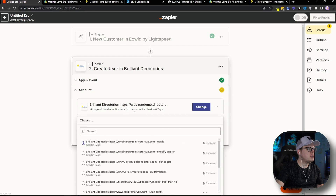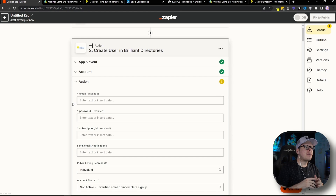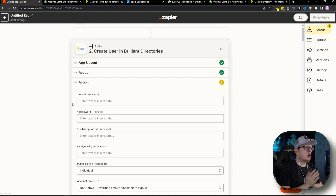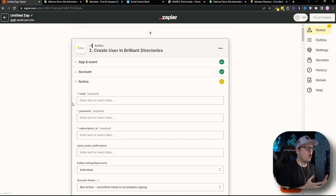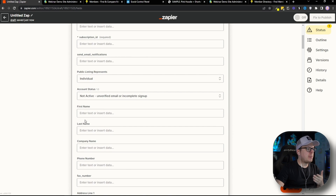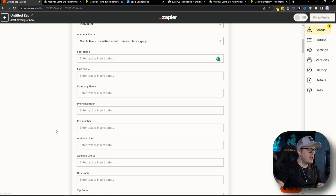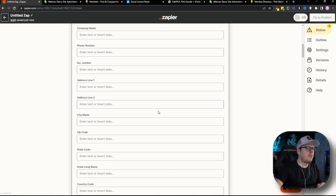Once I do that, I'll head back over to Zapier. We can see the Ecwid account is connected and I'm going to click Continue. Next up, we have our Action — this is the information we are going to pass from our Ecwid store over to our Brilliant Directories community. For the email address, I'm going to click inside email and select their email address. If you are collecting first name and last name, you can select those options here. If you are collecting phone number or address, you can select those options too. We can collect any information we want from our customers and pass it automatically over to Brilliant Directories. Map together any data you are collecting, and once you have everything mapped, scroll to the bottom and click Continue.